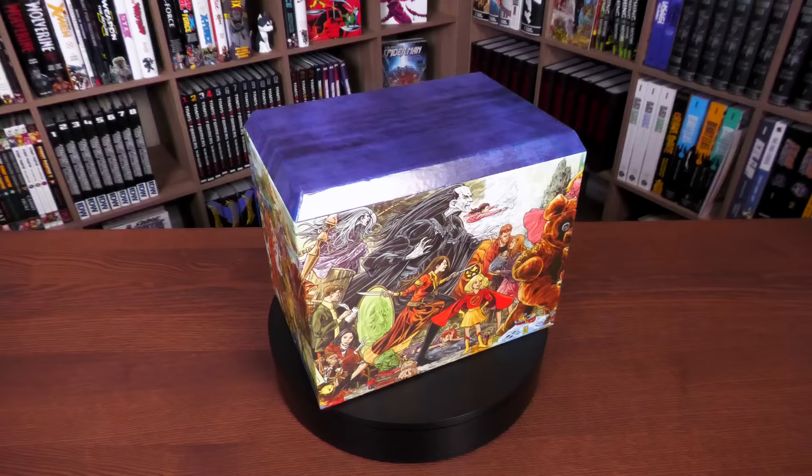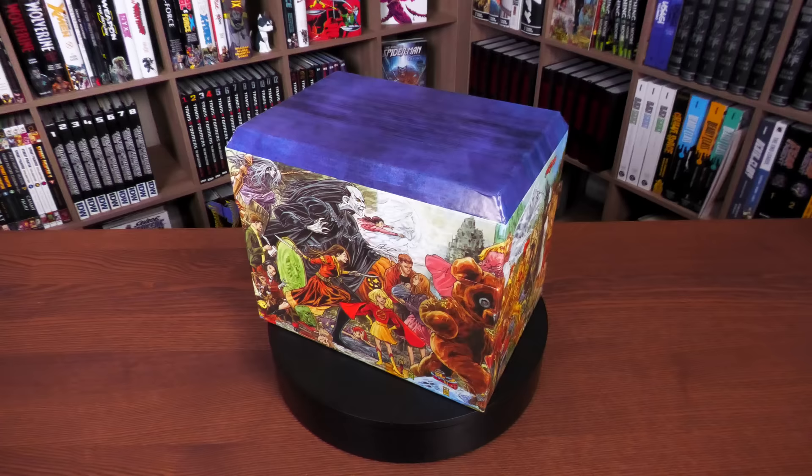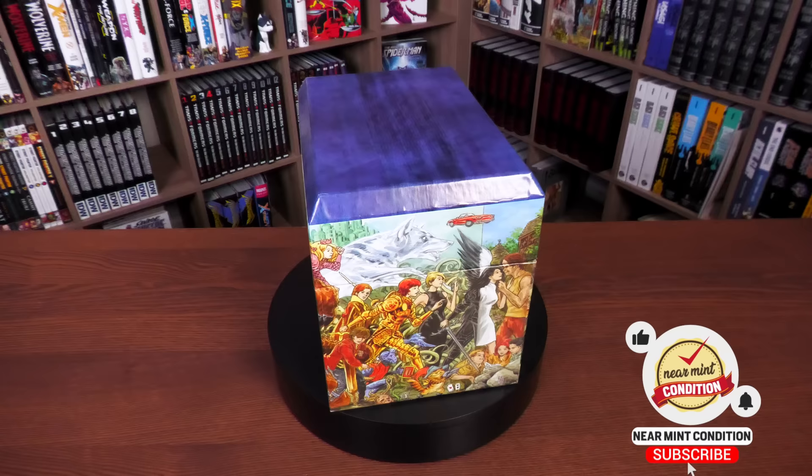I'm showcasing what the artwork looks like — it is a connecting piece of artwork showing the different characters from inside the book. It's a new piece by series artist Mark Buckingham, and this is the same connecting piece of artwork that can be found on the four compendiums that came out in 2020 and 2021.